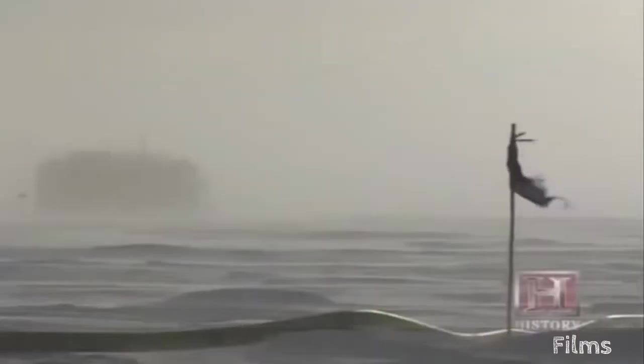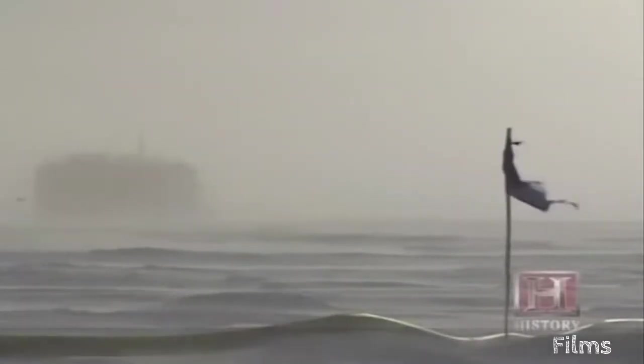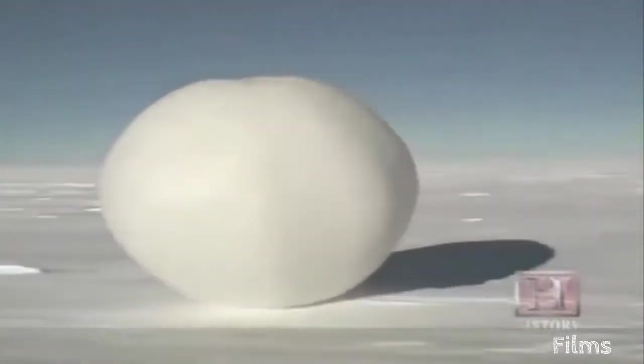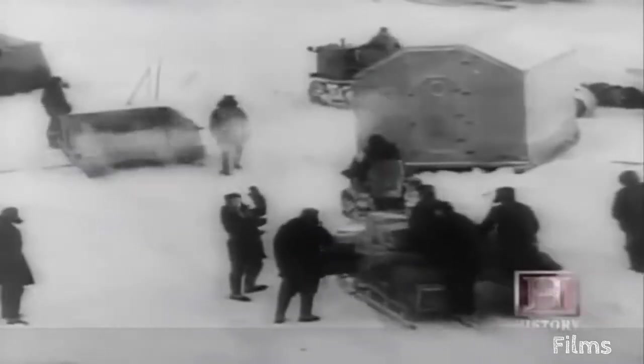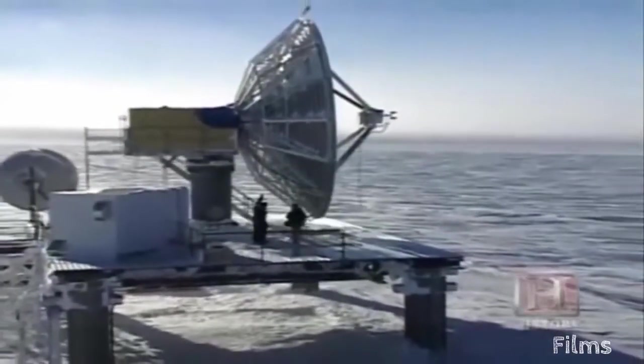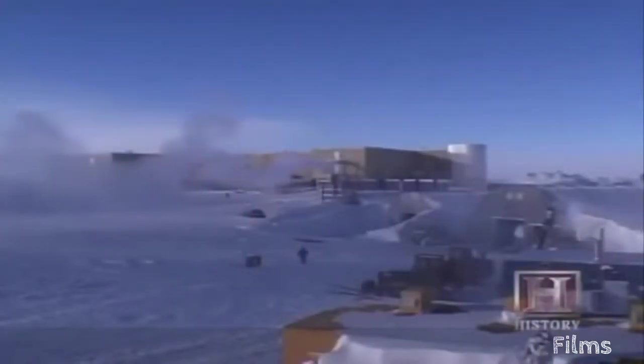So why build anything at the coldest, most remote locale on Earth? It turns out that because it's so dry and at 10,000 feet elevation, South Pole Station is one of the world's best places for certain kinds of astrophysics — particularly studying the early moments of the universe, looking at the afterglow from the Big Bang. Research at the South Pole has included everything from global climate study to rover testing for Mars missions. It's an ideal place for science, but a cold hell for the buildings that house the scientists.